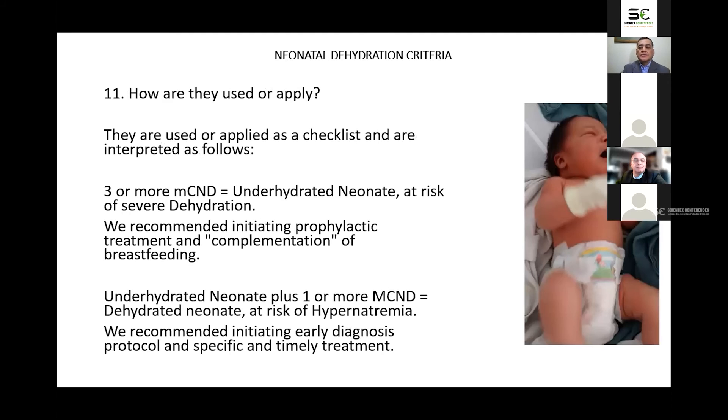How are the criteria used or applied? They are used as a checklist and interpreted as follows: three or more minor criteria indicate an underhydrated neonate at risk of severe dehydration — in this case we recommend initiating prophylactic treatment and complementation of breastfeeding. An underhydrated neonate plus one or more major criteria indicates a dehydrated neonate at risk of hypernatremia — in this case we recommend initiating an early diagnosis protocol and specific, timely treatment.